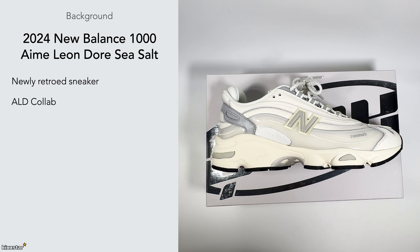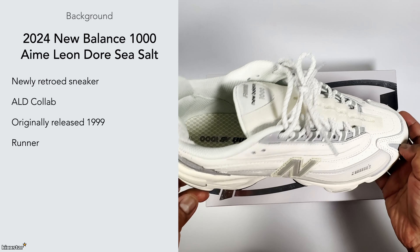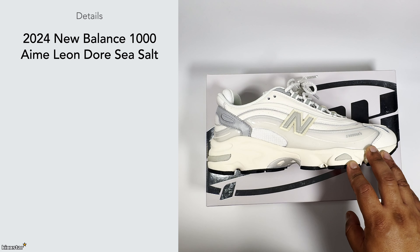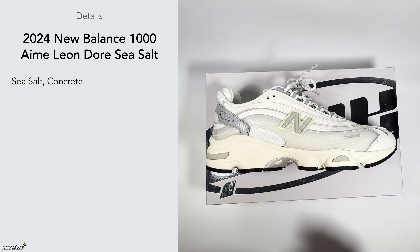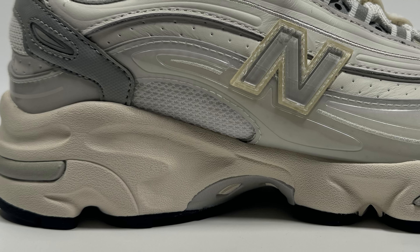Aime Leon Dore are mostly known for their lifestyle, fashion, and streetwear work. Their collabs are quite hyped and this is my first pair of Aime Leon Dore sneakers. This was made as a runner back in the day, and nowadays it's more fit for lifestyle wear. It kind of reminds me of the Air Max 95 and the Air Max Plus because of its wavy lines and structure. It has a Sea Salt colorway, similar to the New Balance 9060, which is one of New Balance's favourite colorways, along with concrete.